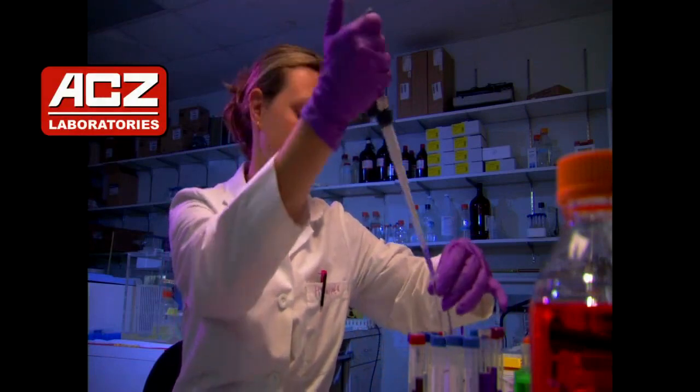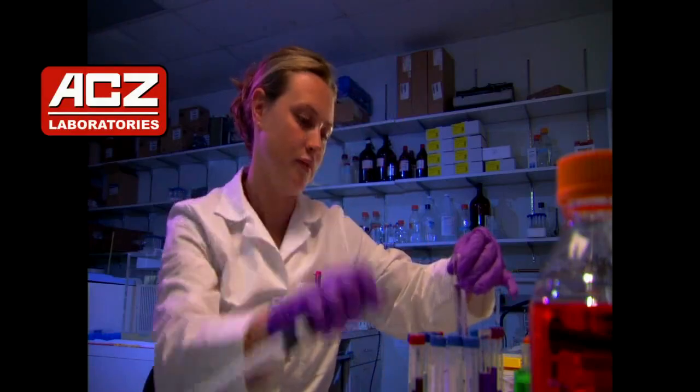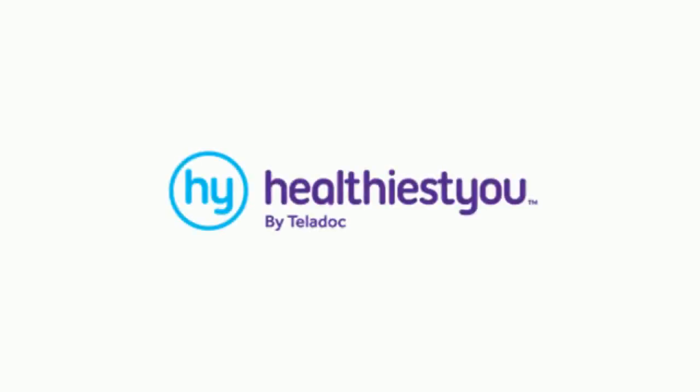ACZ Laboratories is happy to announce a new benefit for your health insurance plan. Introducing Healthiest You by Teladoc — access to the care you need, all from one convenient place.